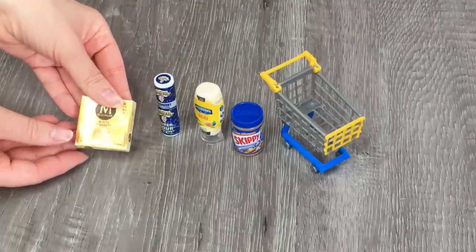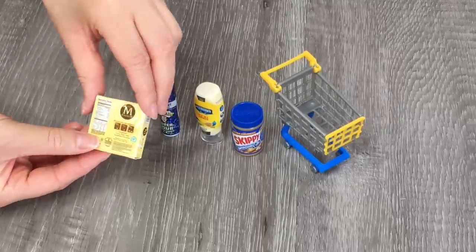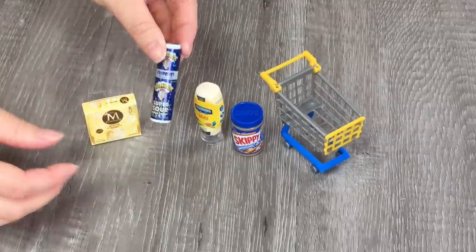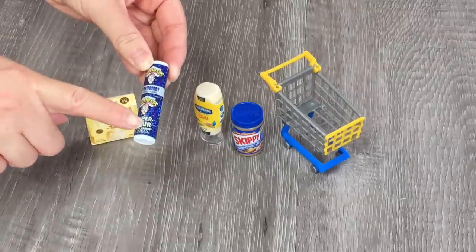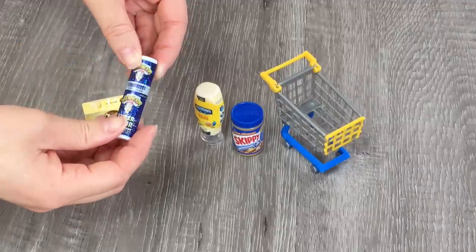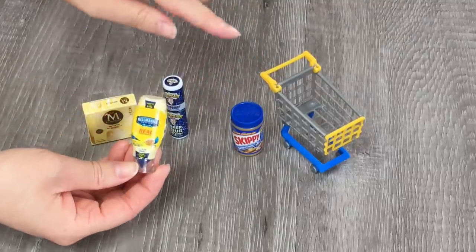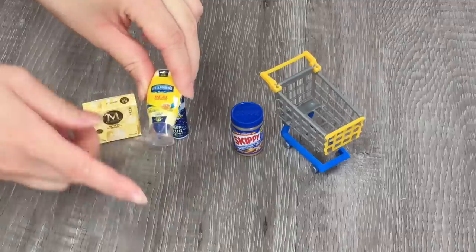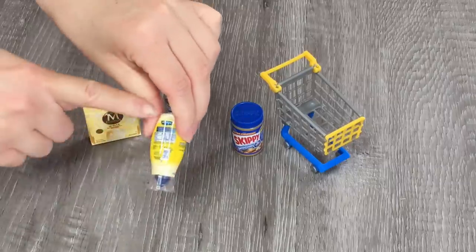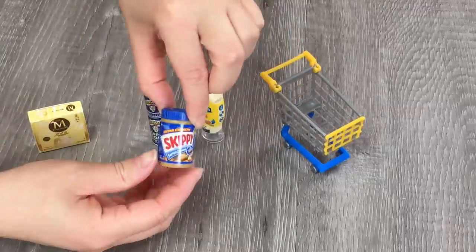Let's take a look at the first item — it's magnum ice cream. It looks amazing and it's white chocolate flavored. It looks just like the packaging that would come at the store and you can see it's quite lightweight. This next item is so cool and quite large — it looks like it's super sour warheads, raspberry flavored, really bright and colorful. The third item would have to be the most realistic out of all the pieces — it is mayonnaise and I love the cap on the top. And then finally we have some Skippy peanut butter.